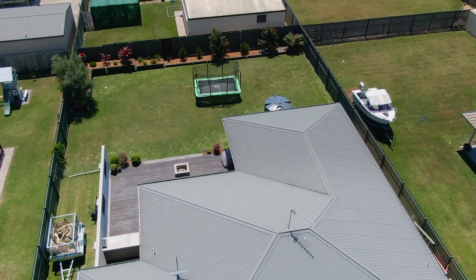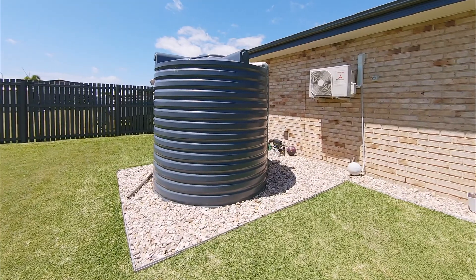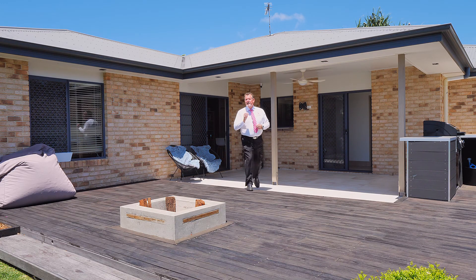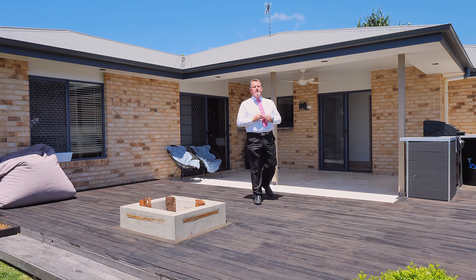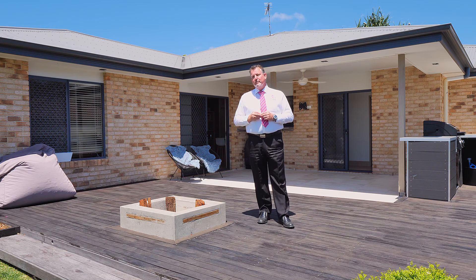This property also includes a 5,000 litre rainwater tank which will be ideal for watering the lawns and those established gardens. The owners of this fantastic home have committed to purchasing another property and are now calling for an immediate sale. So here's your opportunity — call me now, Scott Mitchell from Mitchell's Realty. You will only be disappointed if you miss this one.